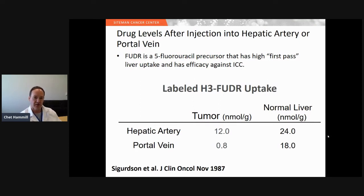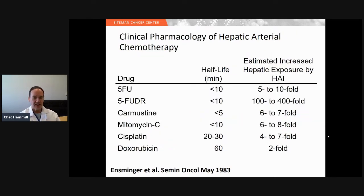This study was done with FUDR, which has an excellent first-pass liver uptake. This also allows it to not have significant systemic effects because once it does its first pass through the liver, not much of it gets out systemically. A 1983 study looked at different chemotherapy agents and studied how much of an effect you had in the liver compared to systemically. FUDR had a 100- to 400-fold increased exposure when you did a hepatic artery infusion compared to a systemic infusion, and so it has been the mainstay for treatment using hepatic artery infusion pumps.